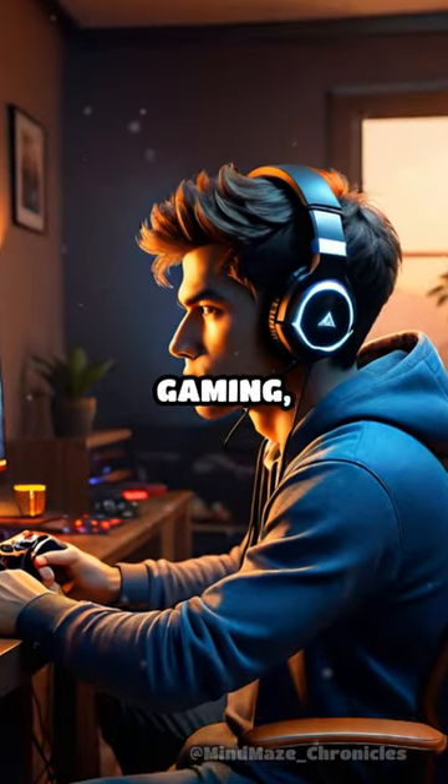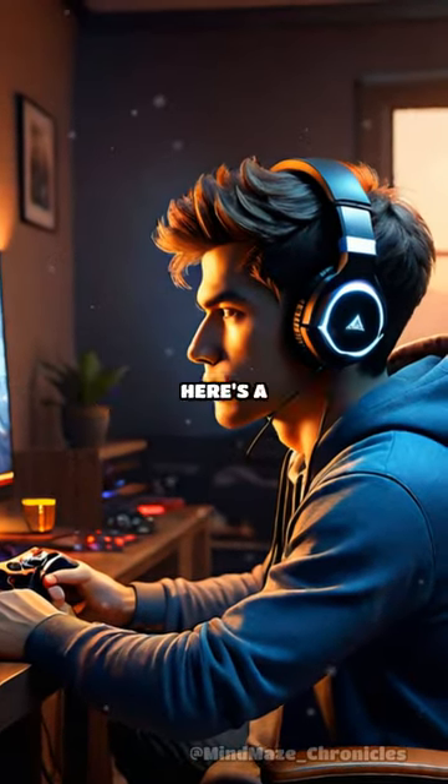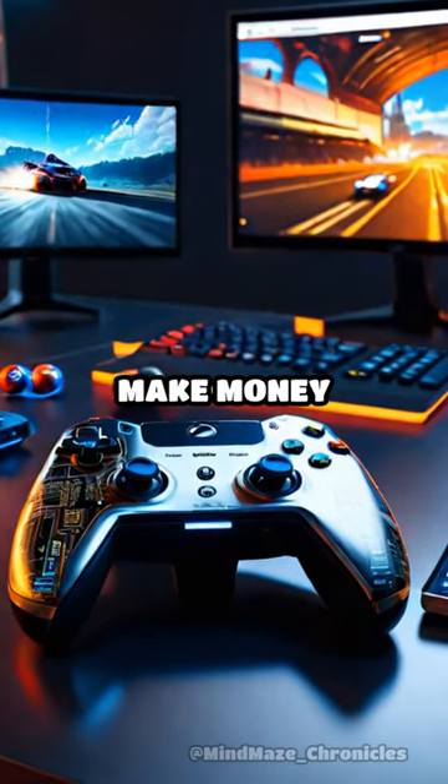If you're passionate about gaming, why not turn that passion into a profitable venture right from the comfort of your home? Here's a step-by-step guide on how to make money through online gaming.